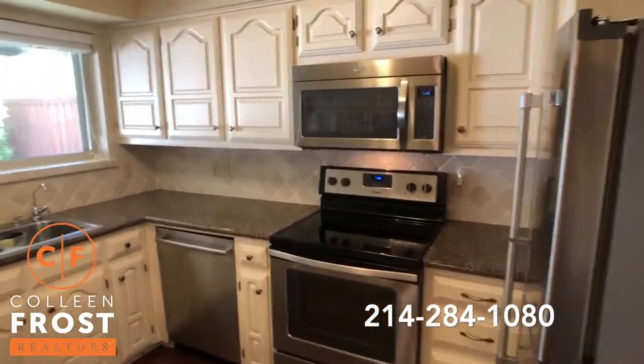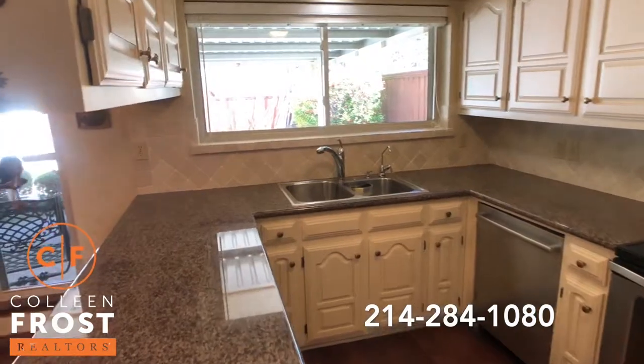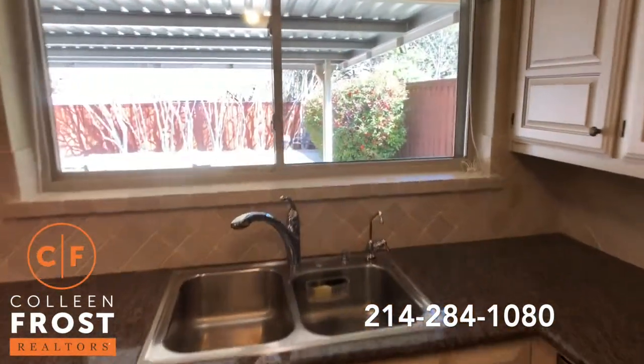Beautiful kitchen with stainless steel appliances and granite countertops. Look at your view to your backyard.